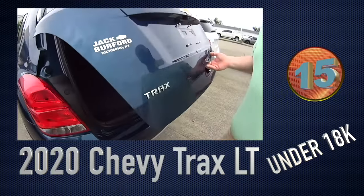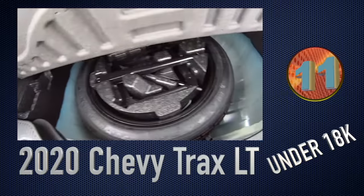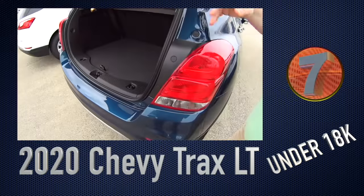Of course, you've got all kinds of room in the back right here. The seats fold down. Look — storage. We've got storage for that, it's under the car. And the seats fold down, we've got a tray right here. You can put stuff on that.